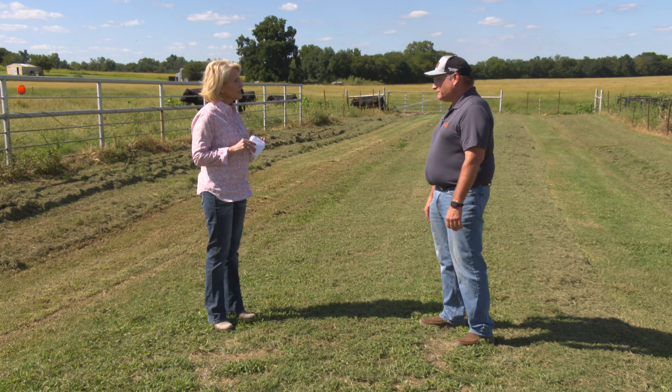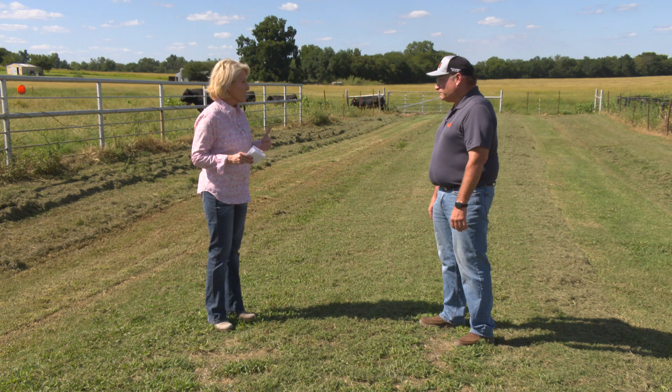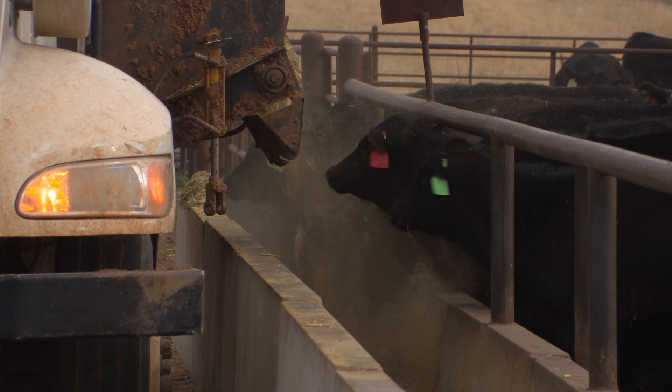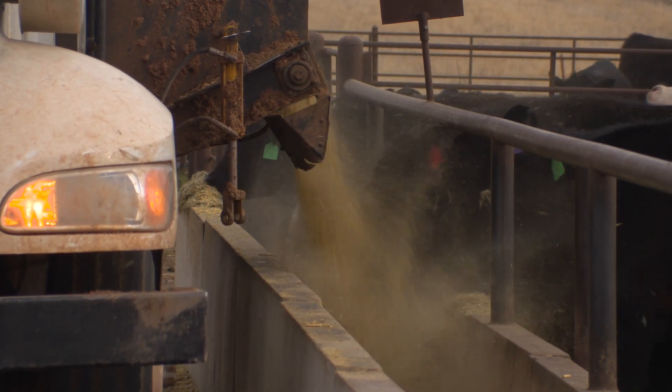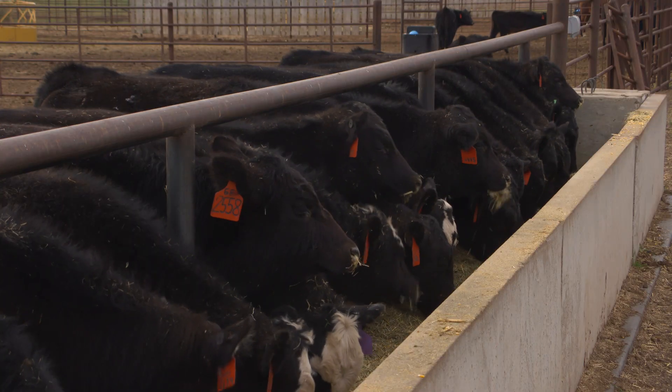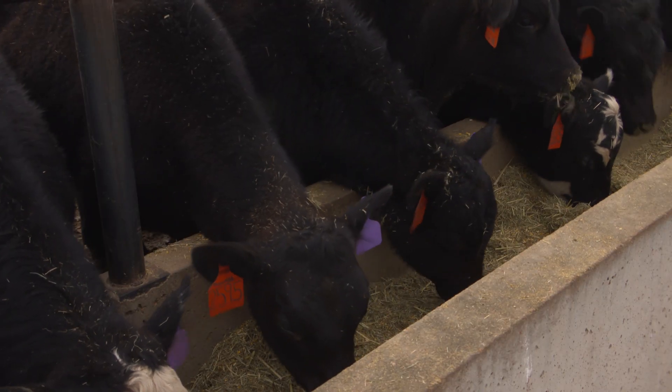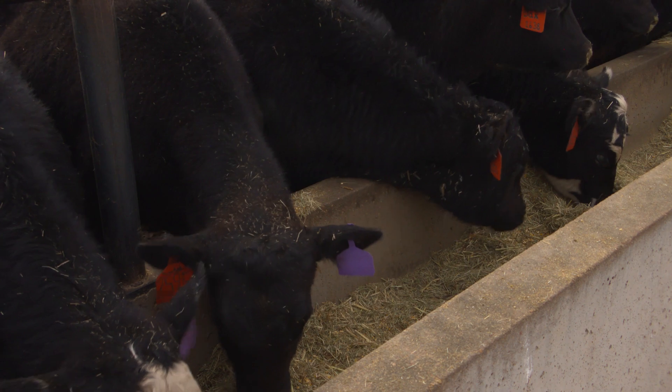The guidance for feedlots in particular with implants is generating a lot of discussion and questions. Within each stage of production pre-finishing, we still have most of the implants available to use. In the pre-weaning and stocker phases, there's not a lot of re-implanting done. But within the feedlot, within the finishing sector, there are only three implant programs that are labeled to re-implant, and they are from a single company. So a lot of the products we're used to using in the finishing stage of production are no longer available.